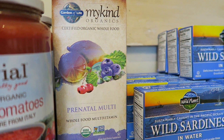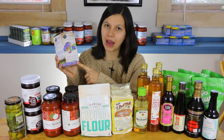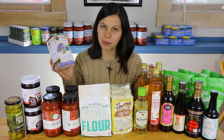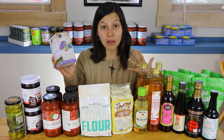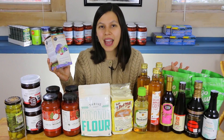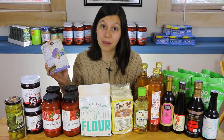I'm going to try the Garden of Life My Kind Organics Whole Food Prenatal. I've heard a lot of good things about it and I've never tried it before. I like to rotate my supplements to see how they make me feel. I'm not currently pregnant but I still take a prenatal while I'm breastfeeding.